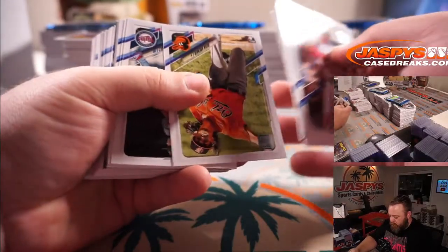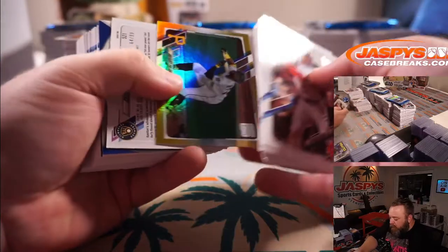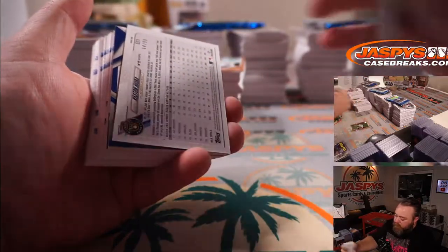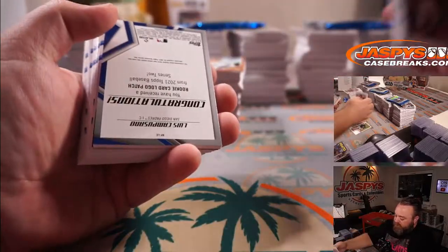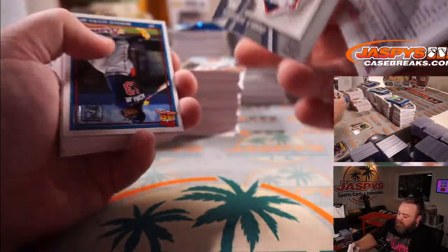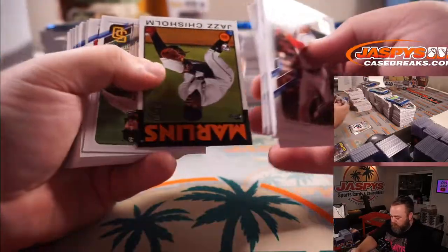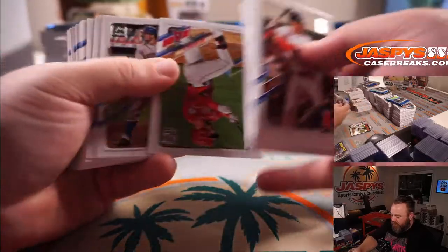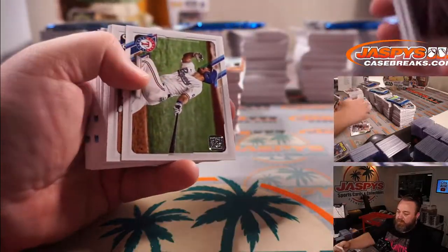Jorge Polanco Gold — another retro stock or vintage stock card — Keston Hiura. And Luis Campusano for the Padres. Jazz Chisholm for the Marlins. Alex Kirilloff for the Twins.